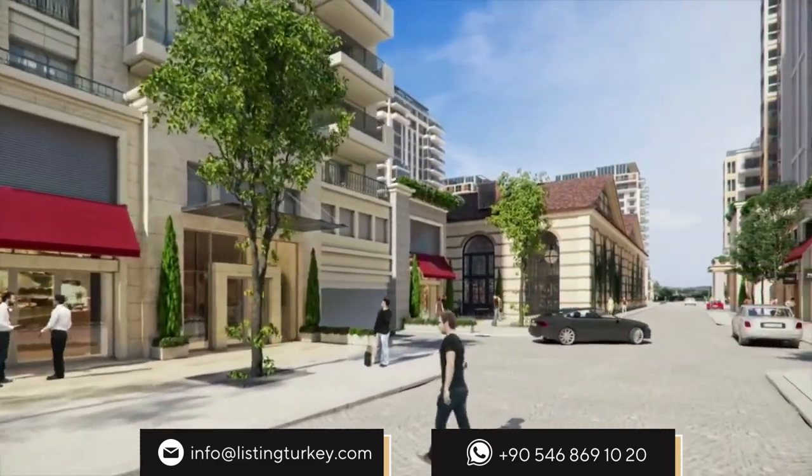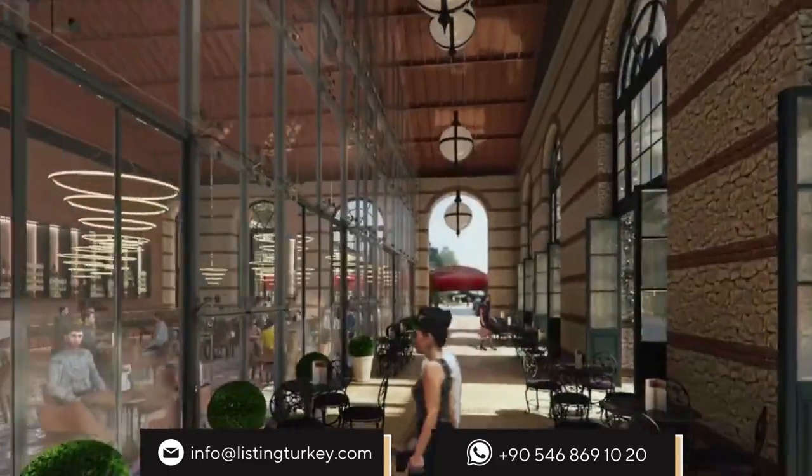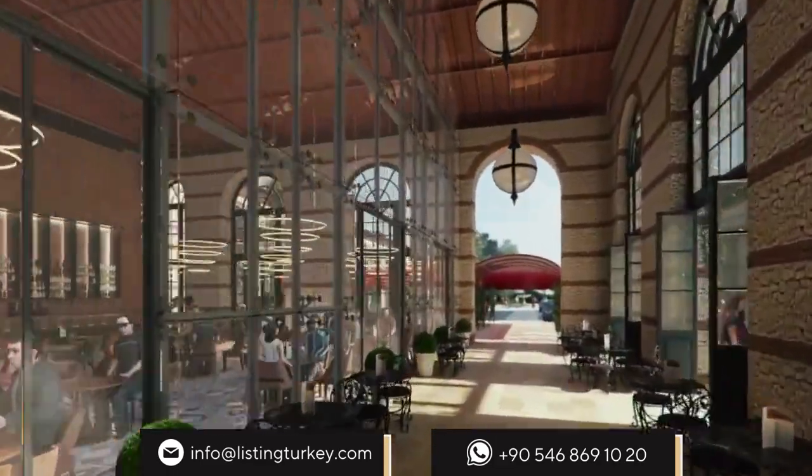Büyüküle houses great shopping and lifestyle opportunities which are only a few steps away from you, so that you can immediately meet all kinds of your needs.